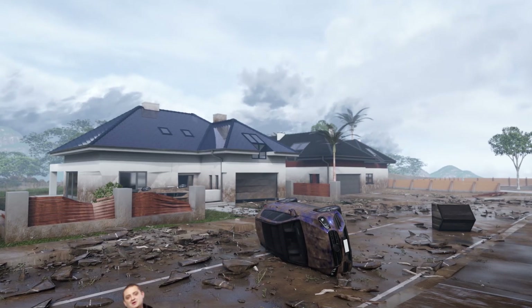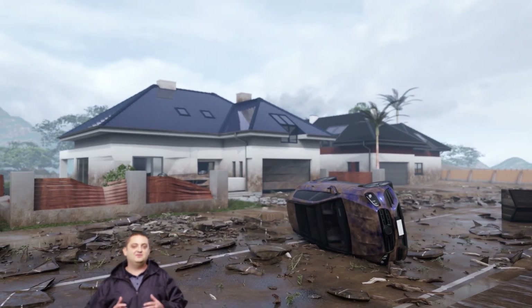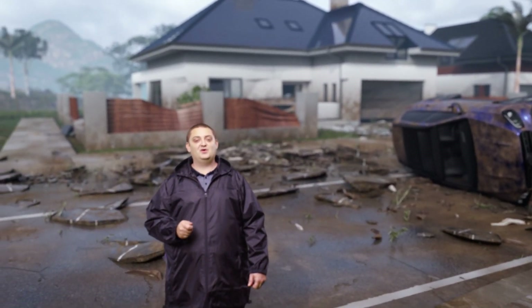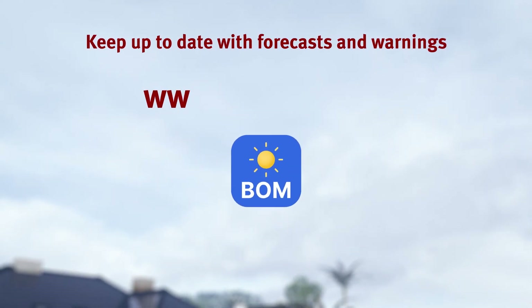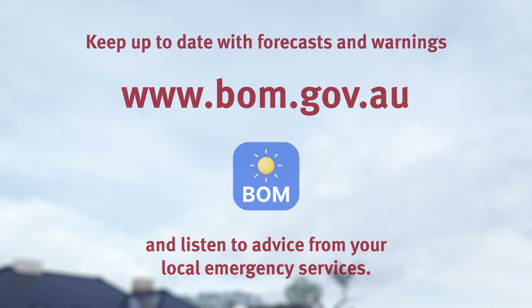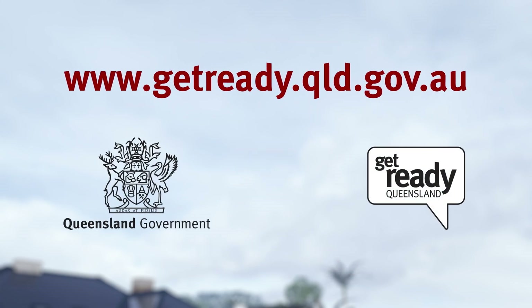So remember, for you to stay safe, you need to be prepared and informed. Stay out of the flood water and don't forget to listen to advice from your local emergency services. Stay informed — register for alerts with www.bom.gov.au or visit www.getready.qld.gov.au.